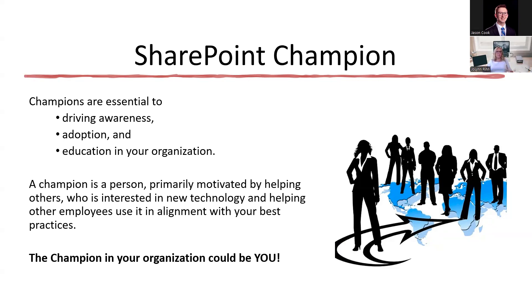A SharePoint champion can be one or more people within departments or within the entire organization, depending on the size of your company. If you have a very large company, you might have a champion for a specific department. For example, if I'm in the HR department, I could be the champion for SharePoint for HR, where I have the ability of designing the SharePoint sites and document management aspects for our department. Or I could be a champion for the whole organization.